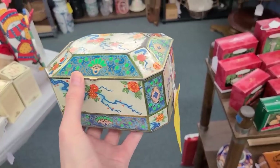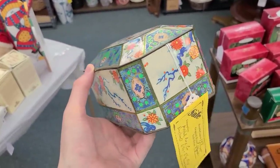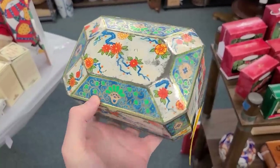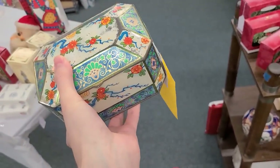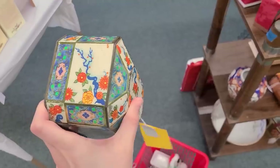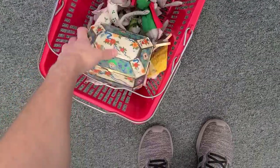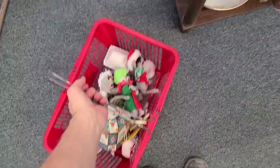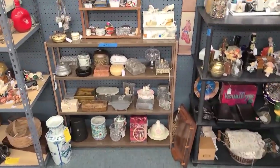Oh, I just love these old tins. This one's made in England — look at all the great angles, oh my gosh, it's so beautiful. It's made by the Metal Box Company. It's $10, which is decent — I could deal with that. They don't do amazing for me but I just can't help picking them up; they're just a fun thing to have. I'm getting it.